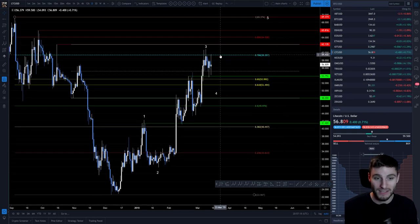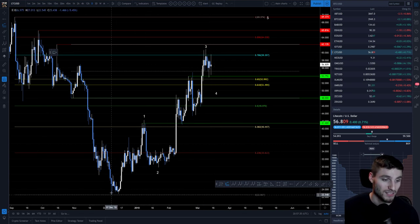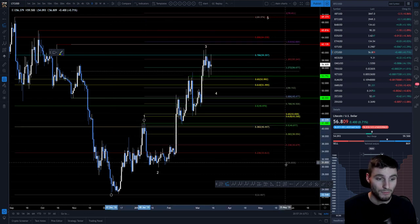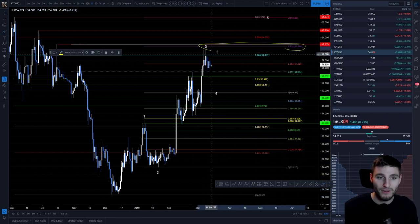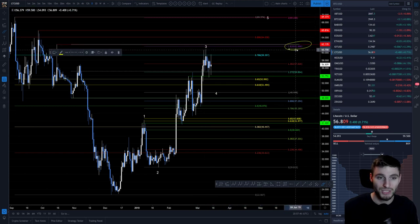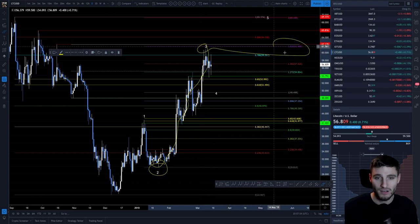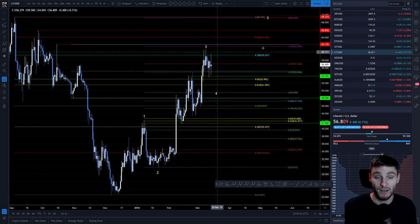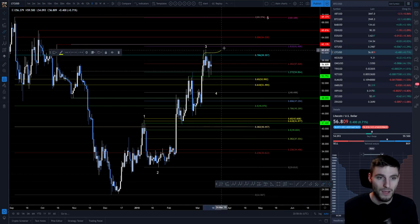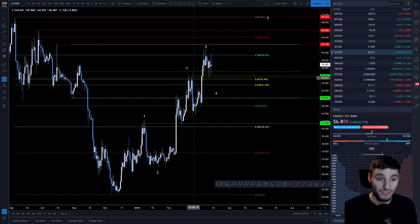The 0.786 Fibonacci level is finding strong resistance, and we are running into this region of horizontal resistance as well. From the extension of the bottom of wave 1 to the top of wave 1 to the bottom of wave 2, the high target is the 1.618 for wave 3. We came up very close — within about a dollar — to that 1.618 extension target. That acts as resistance because people longing from wave 2 to play wave 3 have their target at the 1.618 and take profits there. So we've got a confluence of the 0.786 and the 1.618 lining up in this region around $62 — that's why we fell down, with three resistance levels coming together.